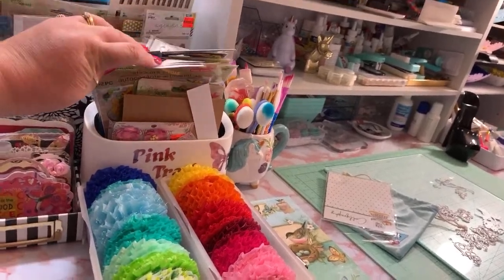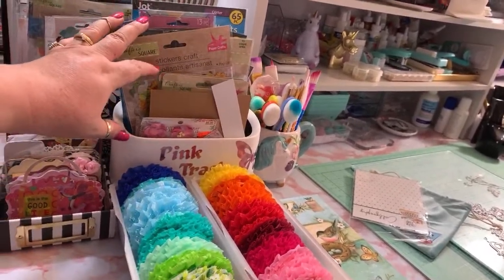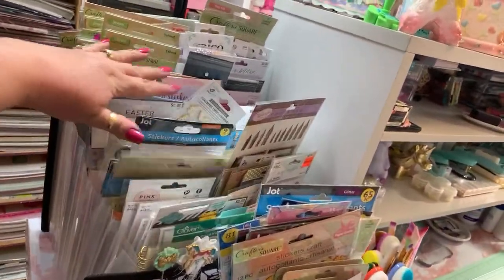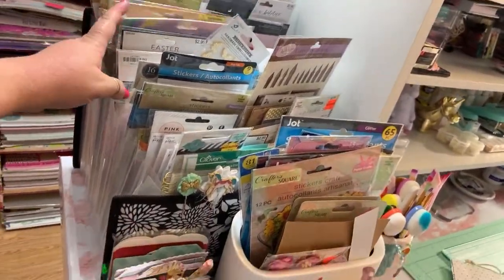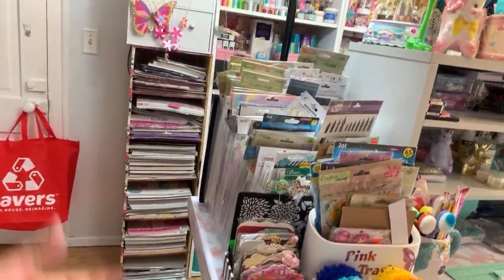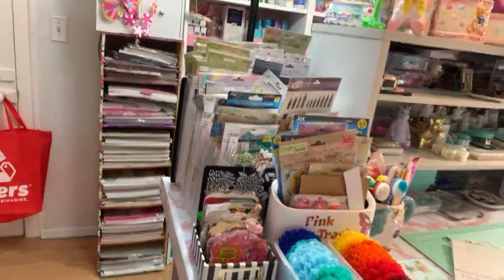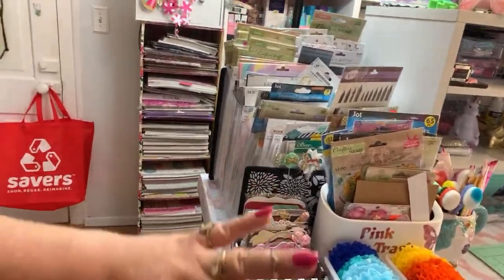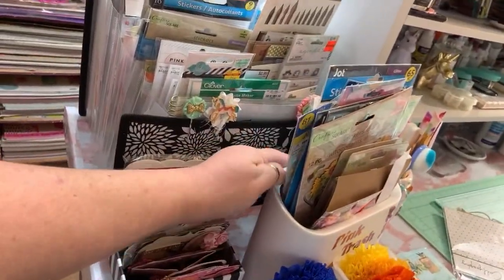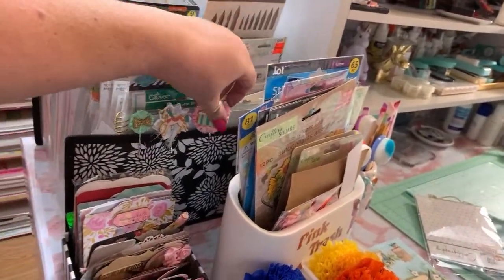I used this to put my recently bought stickers from Dollar Tree - look at all these stickers from different stores: Hobby Lobby, Dollar Tree, everywhere! This is my sticker organizer. These paper clips are so cute - sent to me by Lisa, thank you Lisa!